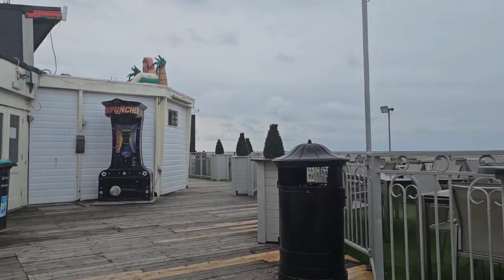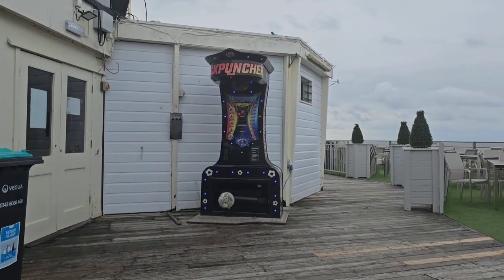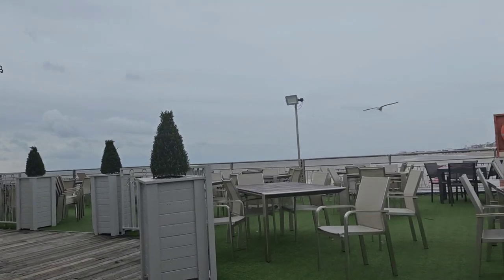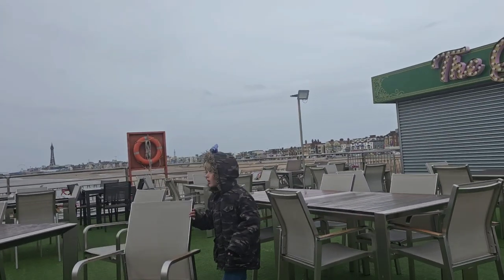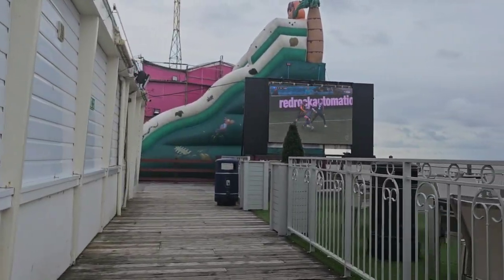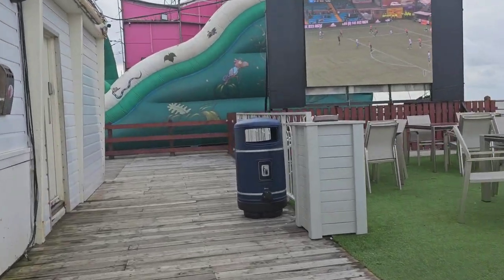Could you imagine sitting out here in this little Gin Garden on a nice day? It'd be perfect — look at that view, you can sit there and look out over to the tower. Definitely somewhere to come when it's a little bit sunnier. And they've got a massive telly as well, with a football match on at the minute.